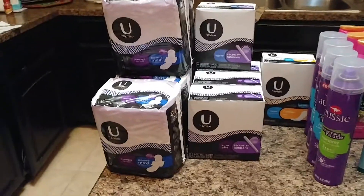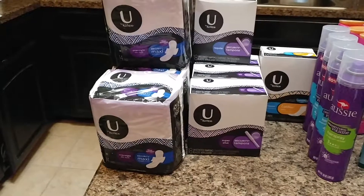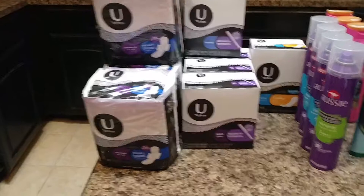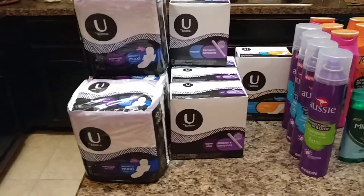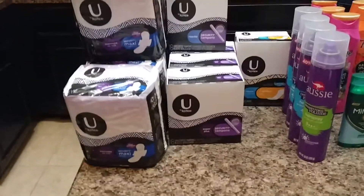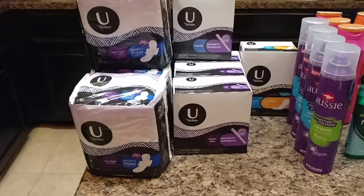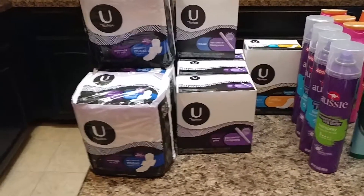I had 10 coupons left — 5 of the tampon and 5 of the pad and panty liner coupons. So $0.49 apiece. Today I ordered some more of those coupons from my clipping service — 20 more of each one.